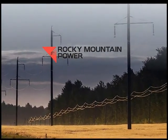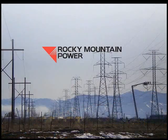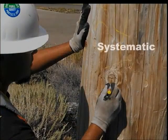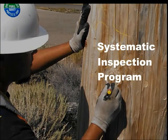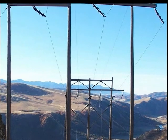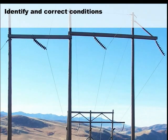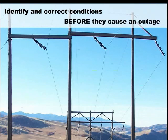At Rocky Mountain Power, we are serious about our responsibility to maintain the integrity of our extensive transmission networks. To support this commitment, we have put in place a systematic inspection program. A key part of this program is scheduling inspections of transmission structures to identify and correct conditions before they cause an outage.